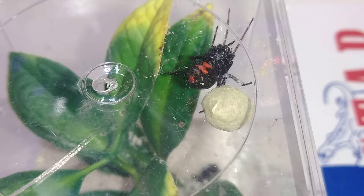What's up guys and welcome back to Torpedoes and Tarantulas. I've got a little update here. As you can see, my female Latrodectus mactans has produced an egg sac.